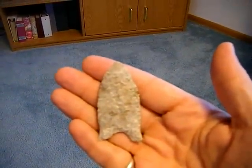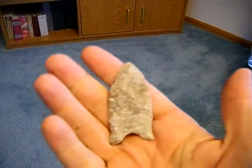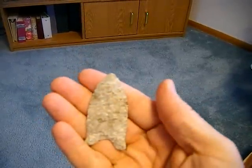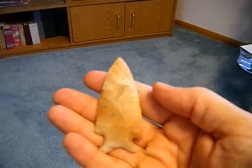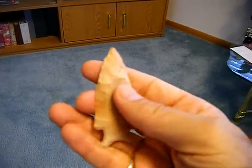Another creek find from Van Buren County on a hot summer day. I wish you could see this one better — in the sunlight it sparkles, kind of a gem quality point.